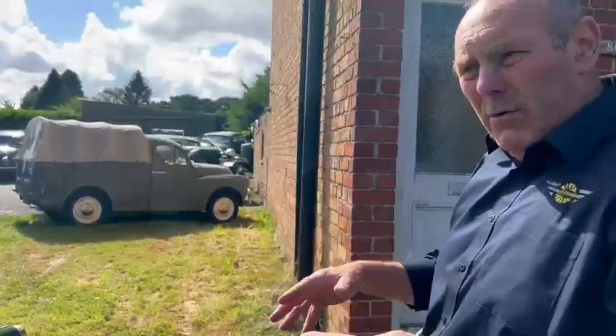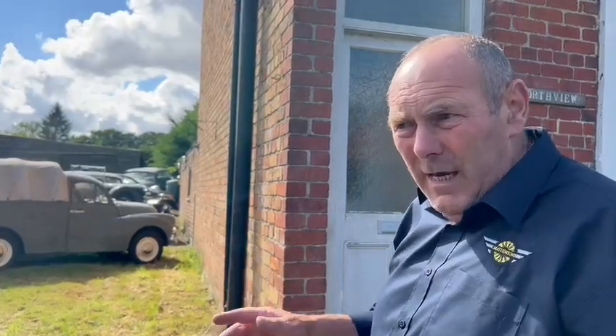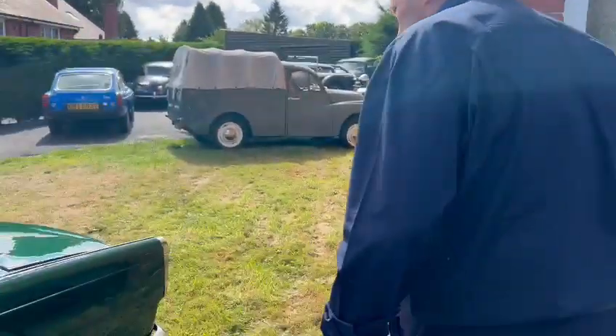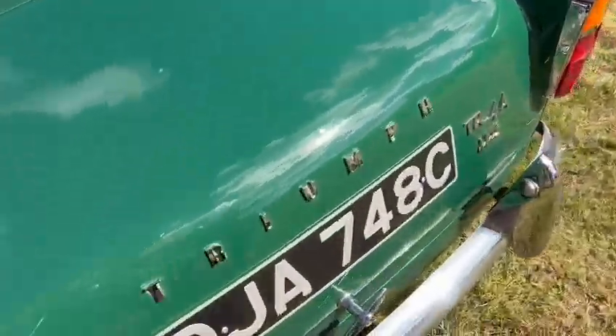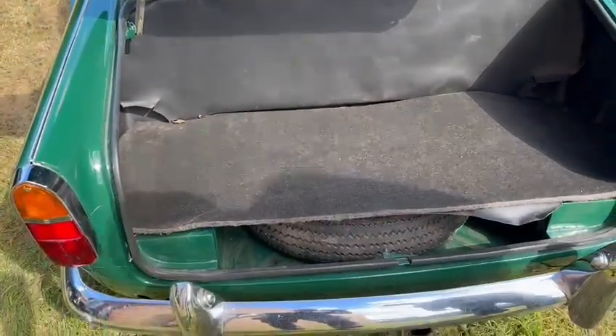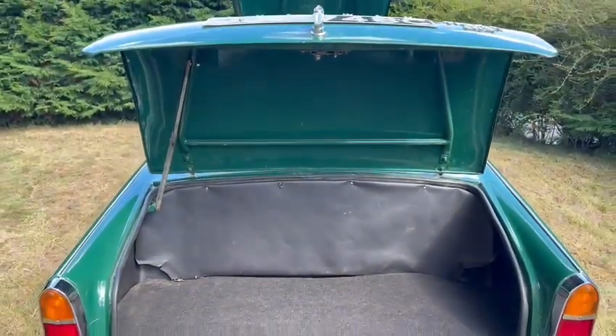So a nice entry-level TR4A. It's an 'A' which is nice - it's the one that's wanted, with independent rear suspension. A nice presentable entry-level, very realistically priced TR4A. Look at that - I'm amazed about that one. Tires in general look all right but they look aged.